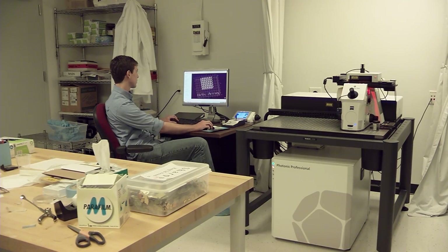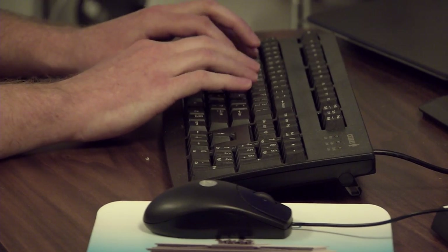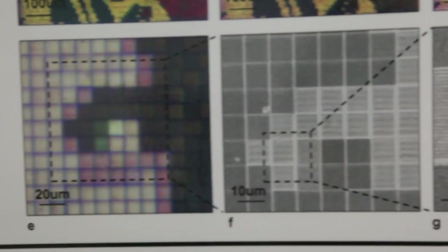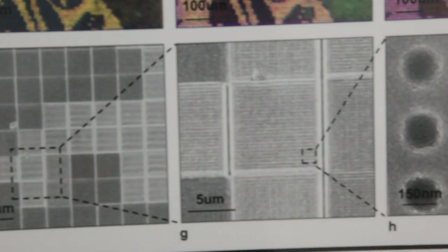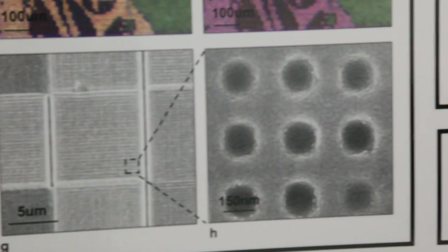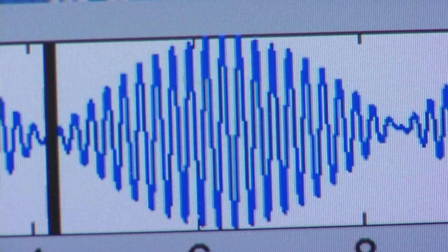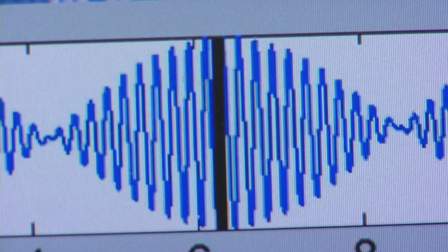But significant challenges remain before these new screens become a mass market reality. Think about the color you generate — you can always make them richer, better, nicer, more bright, vibrant. You can always think about adding various grayscale. The things that still are challenges are things like angle dependence. You want to make sure that your display looks the same color if you're viewing it at 45 degrees or straight on. So we are looking at those fundamental science aspects to improve the color generating mechanism.